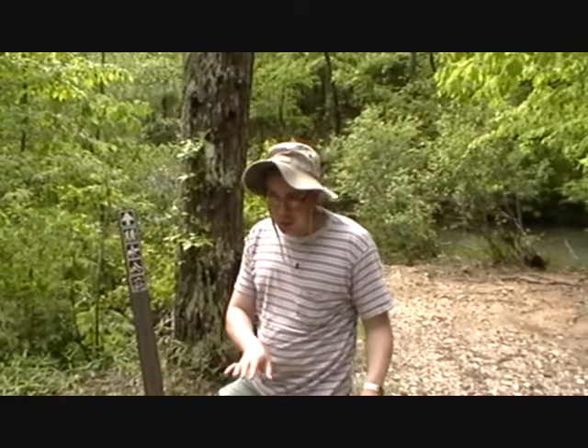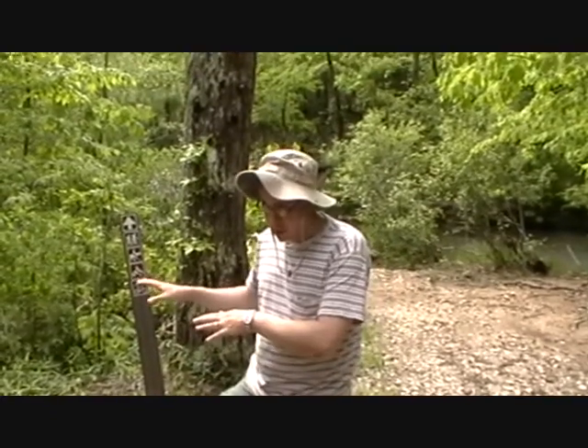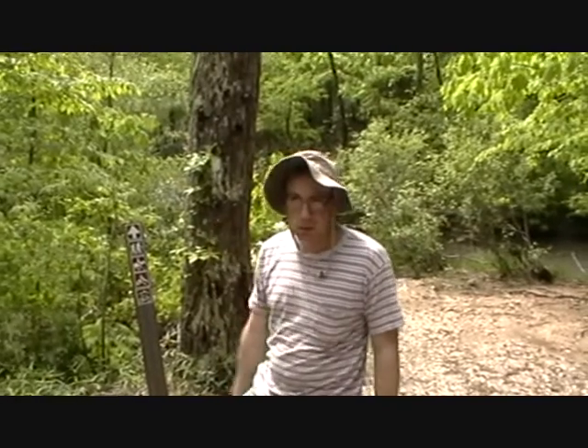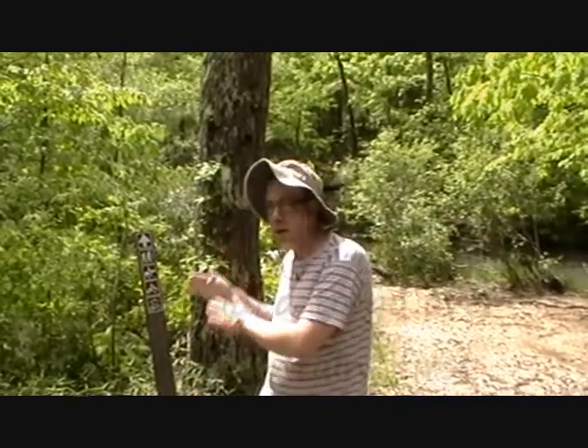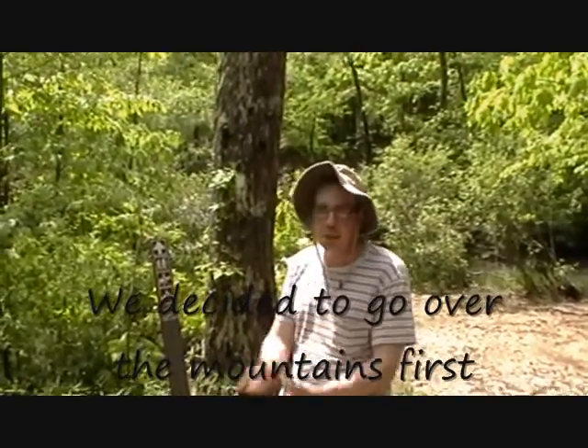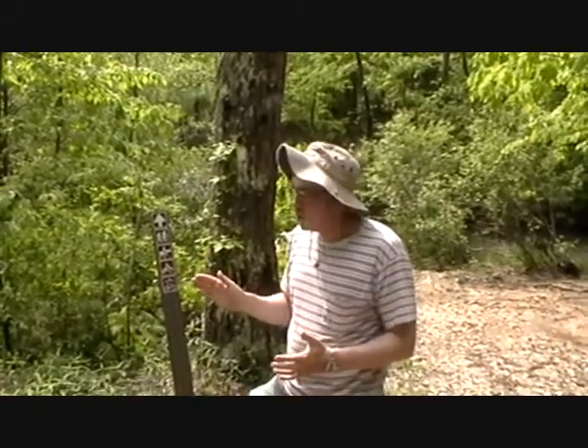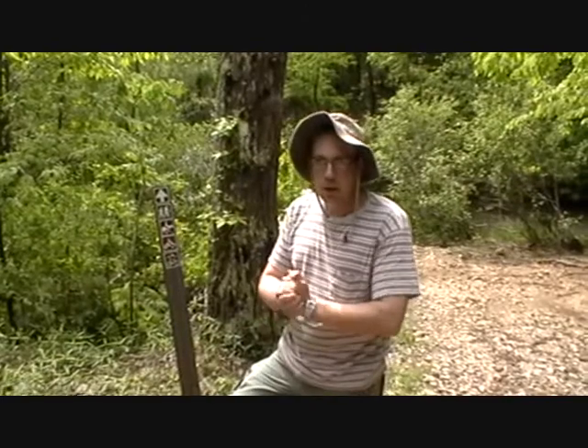We're here at the Trailhead, the Little Missouri and Athens Trailhead. We're going to make our decision as soon as we cross over the Little Missouri River whether to go over the mountains or down the river. One of the things that excites me about this trail is it is very wet, so we have lots of water and we're not going to run out.